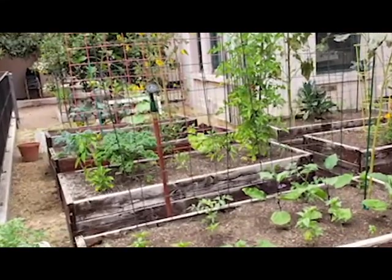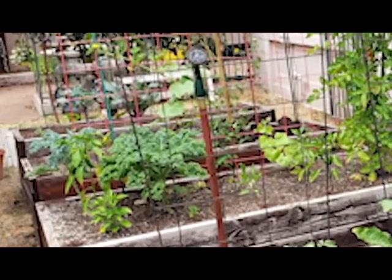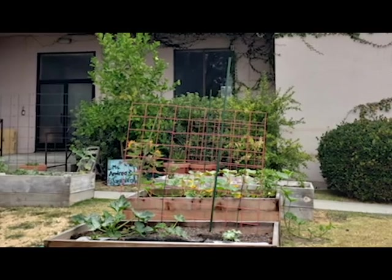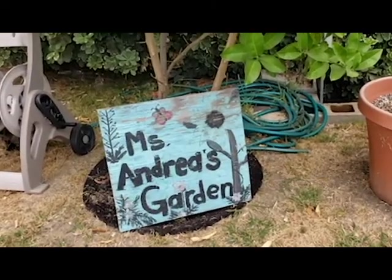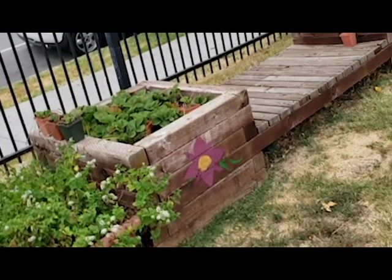The gardens consist mostly of raised beds, some built with an initial grant and others by the parents themselves. There are lots of vegetables and herbs in the garden for the students to taste and to take home, but also flowers, because the little ones love taking home flowers to their parents as well.